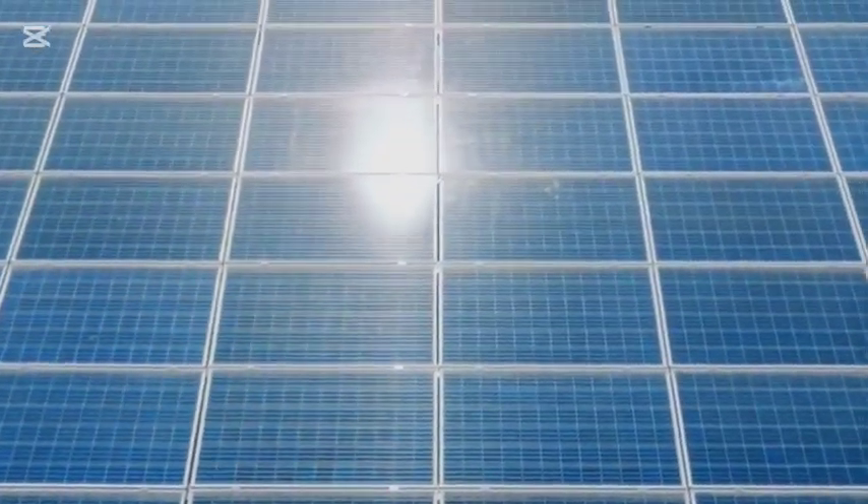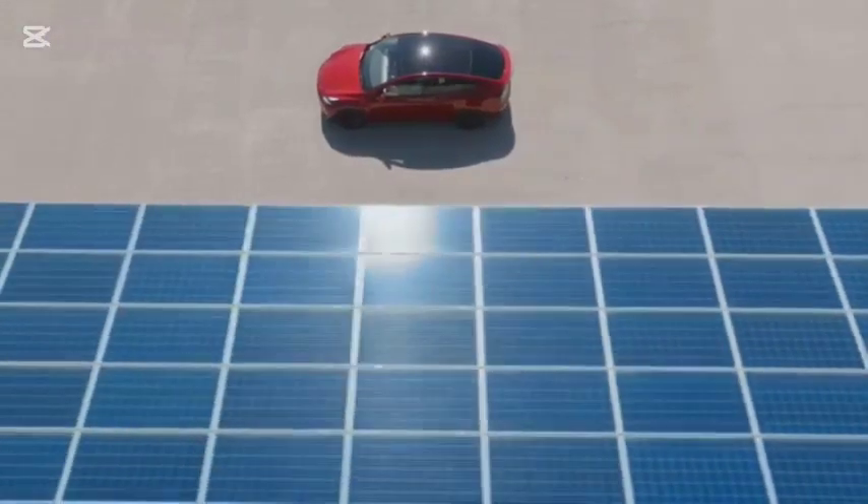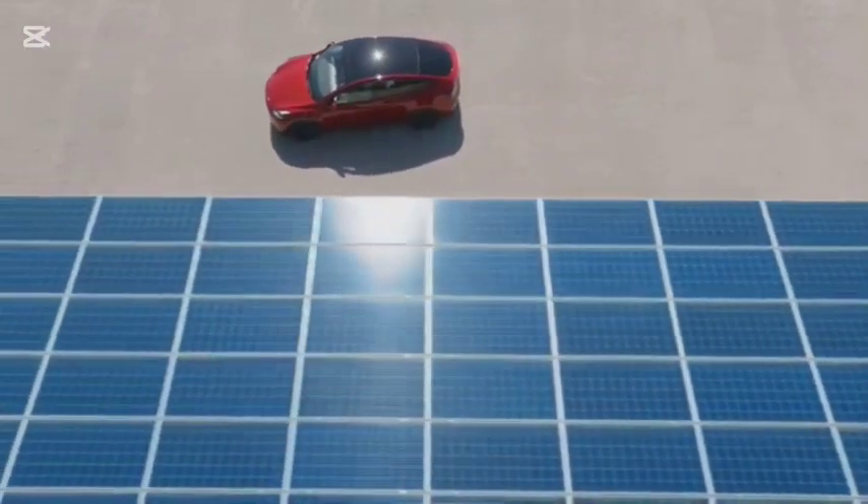The Aptera's solar panels are strategically placed to maximize sunlight exposure, allowing them to generate enough energy to provide a significant boost to the car's range.